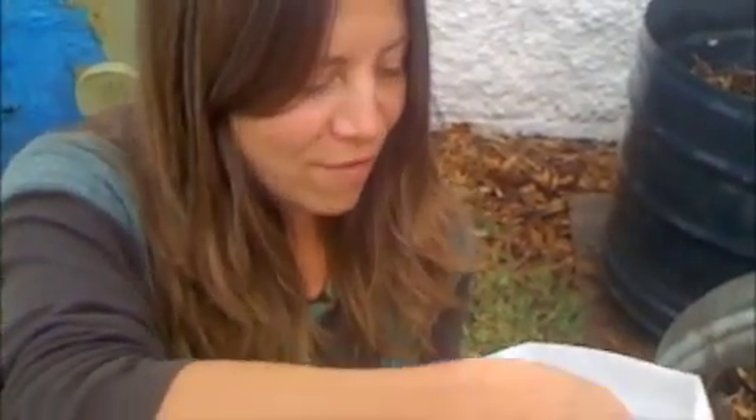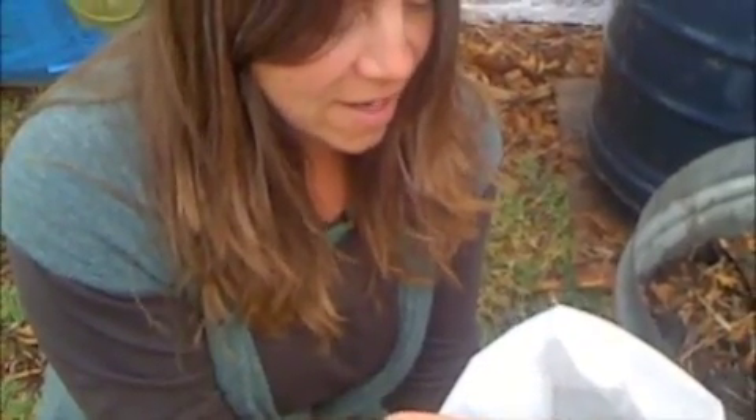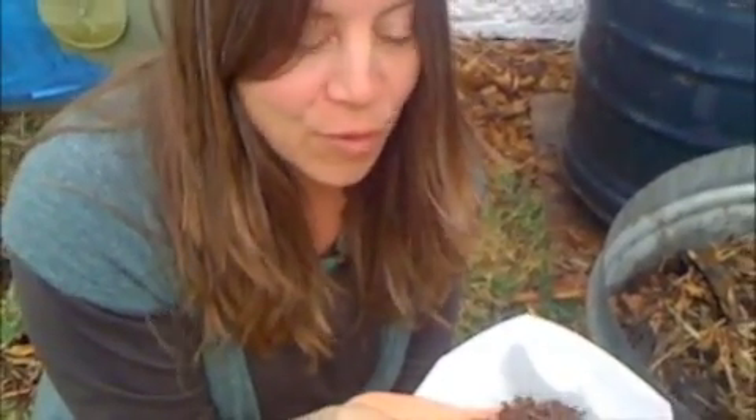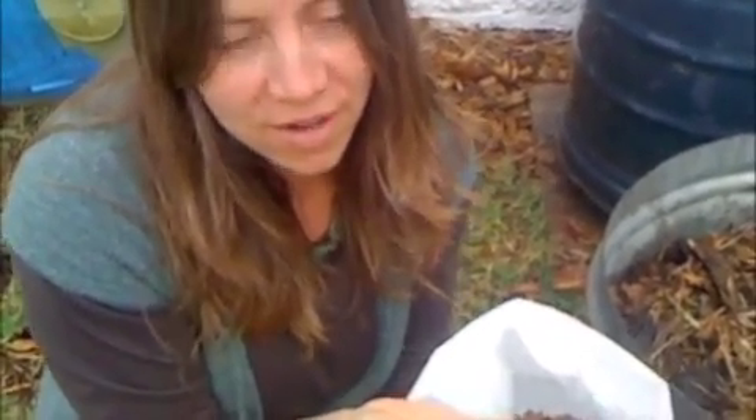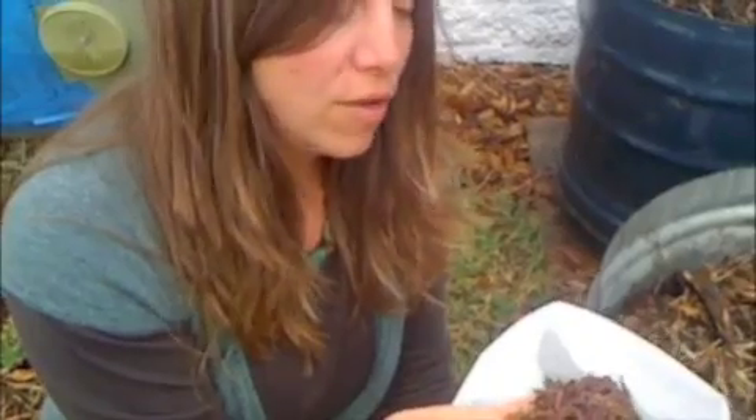Hi, I'm Wendy Tremaine at Holy Scrap Hot Springs, and I'm here today to show you my favorite friends — these beautiful worms. If you're freaked out by worms, get over it. Worms are your best best best friend in the garden, and they're certainly my best friend. I want to show you all the ways we use worms, and let you know that through us you can get some worms.